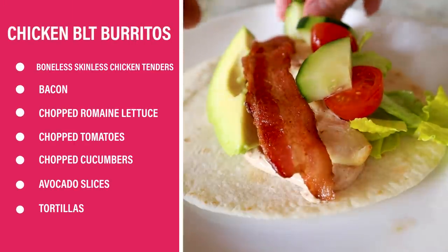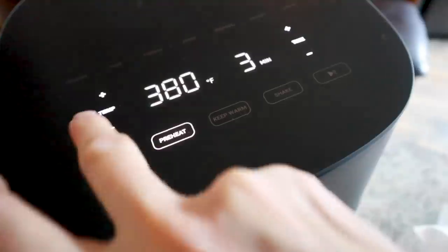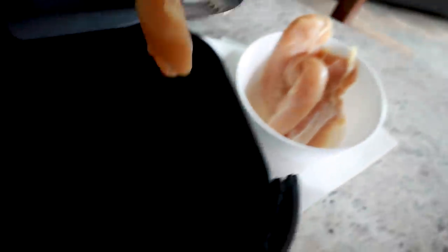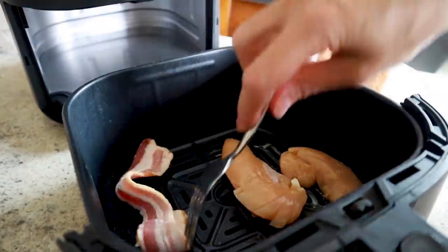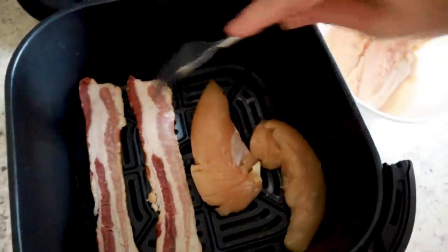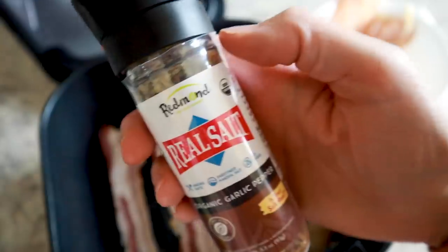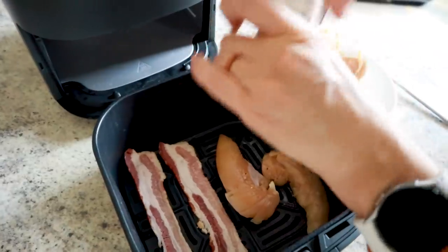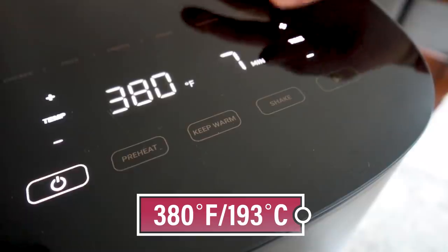You're gonna love how fast these BLT chicken burritos are to throw together. Preheat the air fryer to 380. I'm showing you what to do for one or two people. I've got some thawed chicken tenders and I'm placing them right in half of the air fryer, and I'll throw in a couple slices of bacon placed right next to each other. Season with organic garlic pepper, or just use salt and pepper, then lightly mix the chicken.